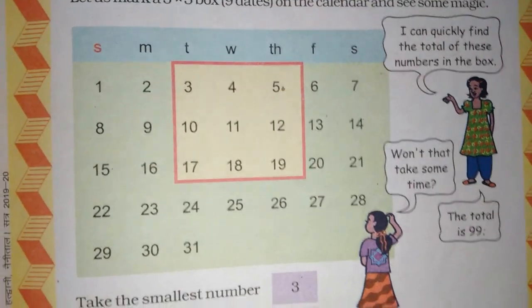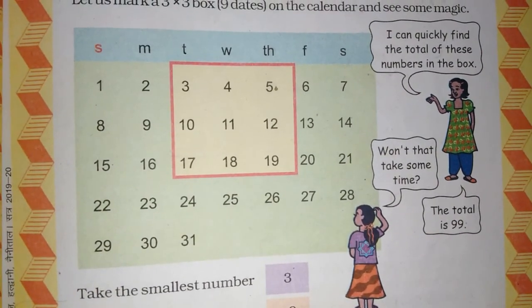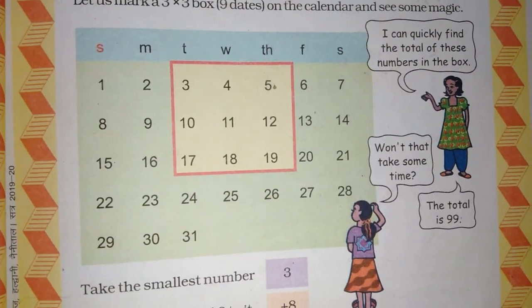In a calendar, it is written Sunday, Monday, Tuesday, Wednesday, Thursday, Friday and Saturday.